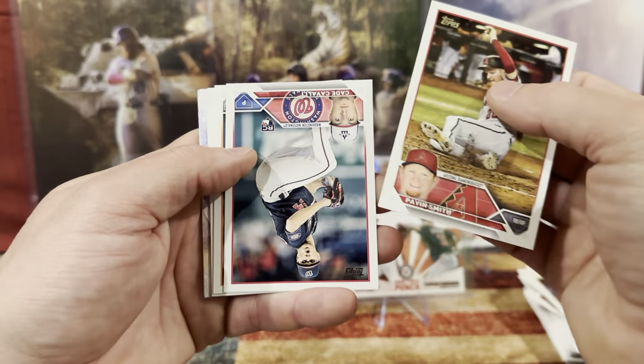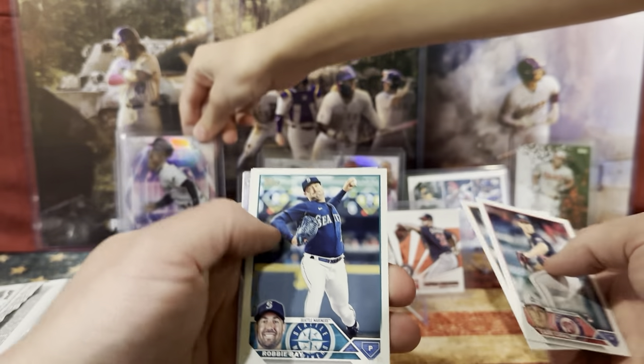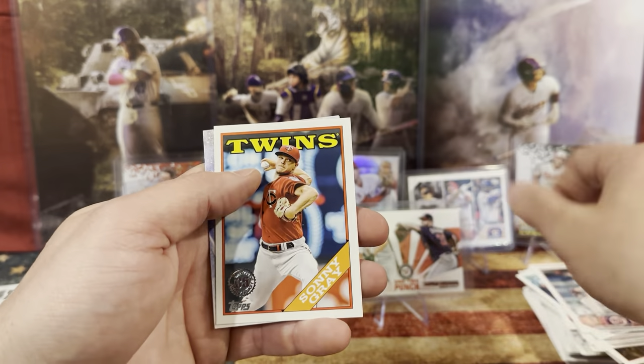Pavin Smith. Tyler Wells. Robbie Ray. Who's the Star of the MLB? Sonny Gray. Ronald Acuna Jr.! I have that one. Do you have the Topps Chrome version? Sonny Gray again.